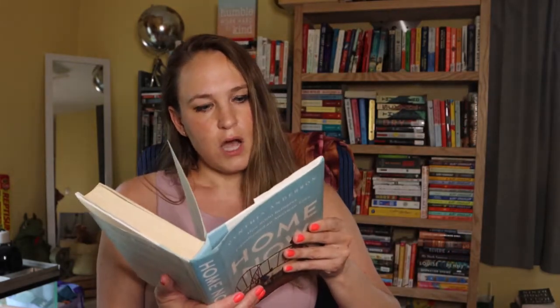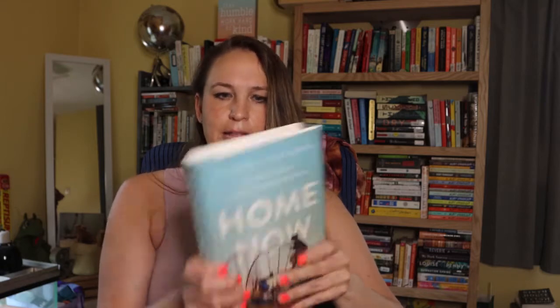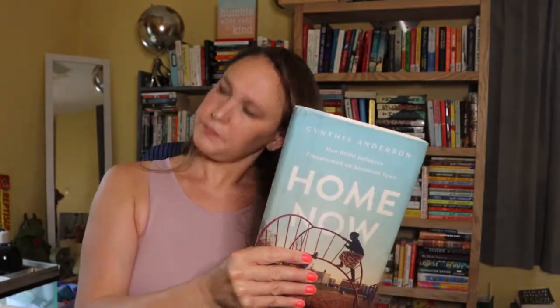This is also something that I have thought about buying in the past but simply haven't done. It's called Home Now: How 6,000 Refugees Transformed an American Town. There were a lot of refugees — Somalia, I think, is where most of them were from — and they all moved to this one town in Maine, Lewiston, Maine. I personally am very interested in refugees and refugee issues. That's quite literally why I'm going back to school — I would like to work with that population of people. So that will be on my TBR.